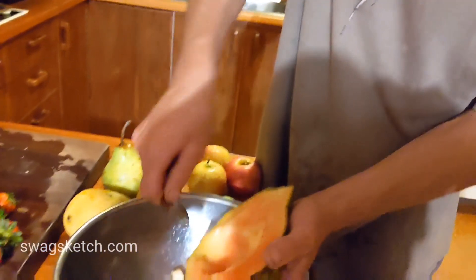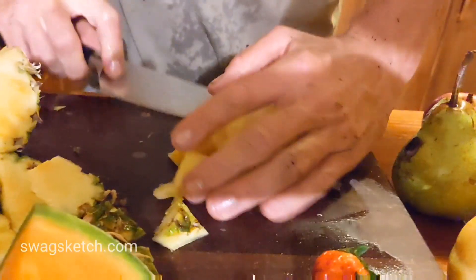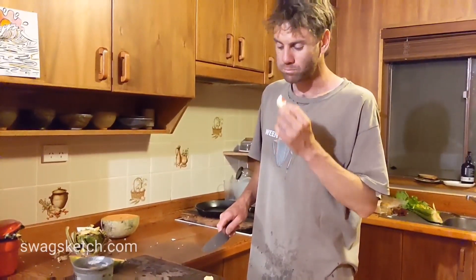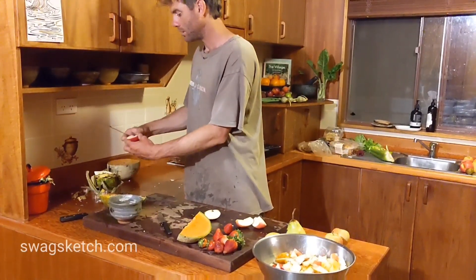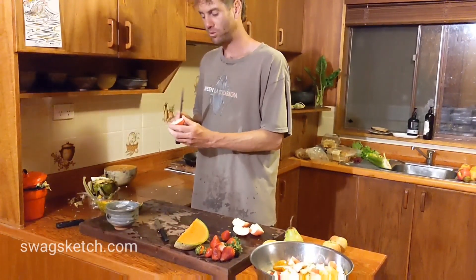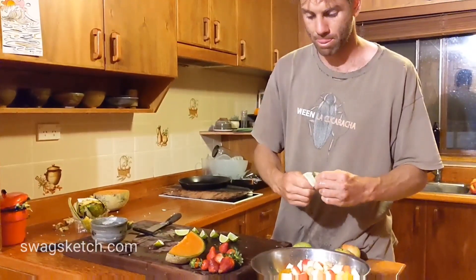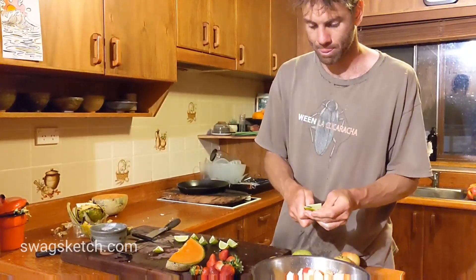So I'm just gonna scoop this out of here — just scoop chunks. What's the secret to a great dumpster fruit salad there, Craig? Mixing the colours up a bit — I think it's got about 75% visual presentation.